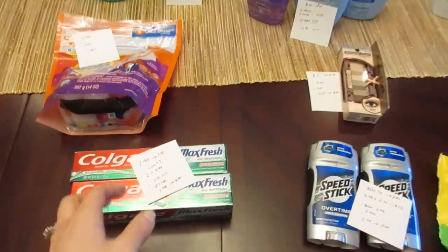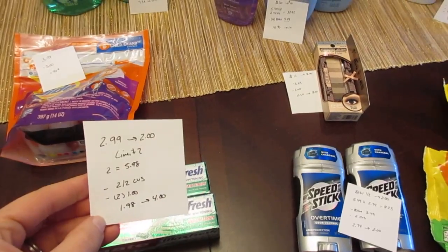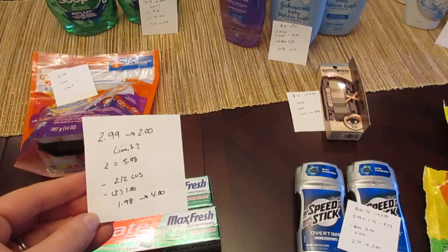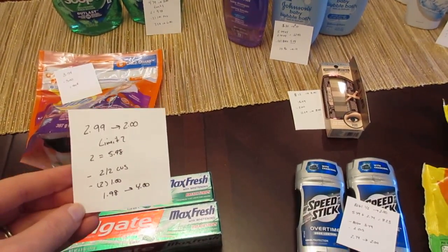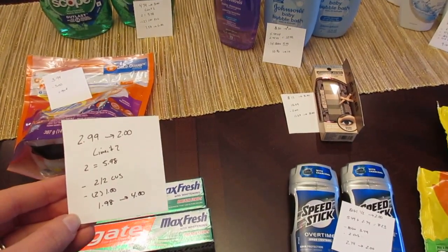First we have the Colgate Max toothpaste. It's $2.99 and you get back $2 with a limit of two, so two of them would be $5.98. I had a $2 off of two CVS coupon for toothpaste and I also had two $1 Colgate coupons — those are coupons I printed off of Coupons.com a while ago that were good on any type of Colgate toothpaste.